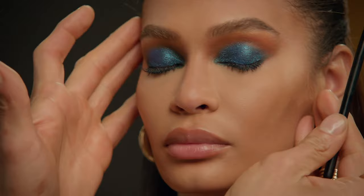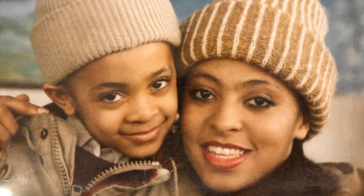My first memories of makeup go back to my mom. I just remember her always applying mascara or a lip, and it changed her mood. There was a little bit more of a pep in her step after she had a minute to give herself self-care.